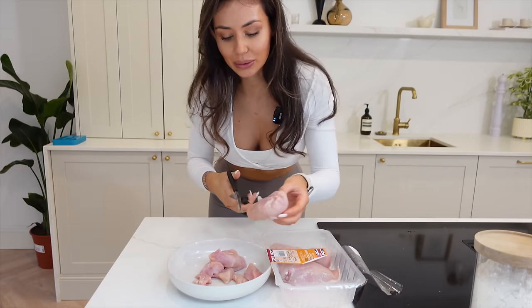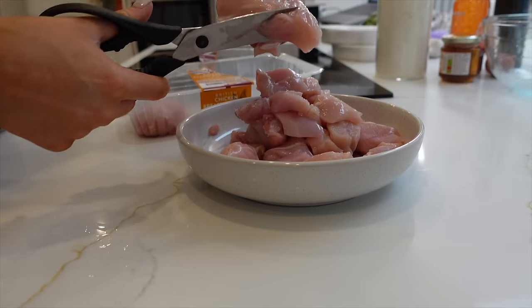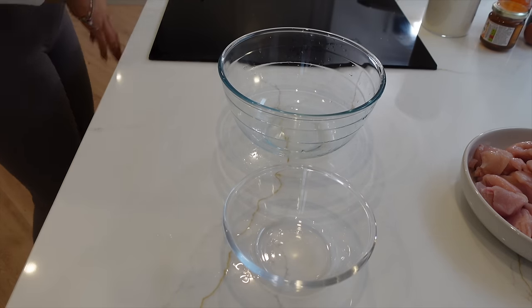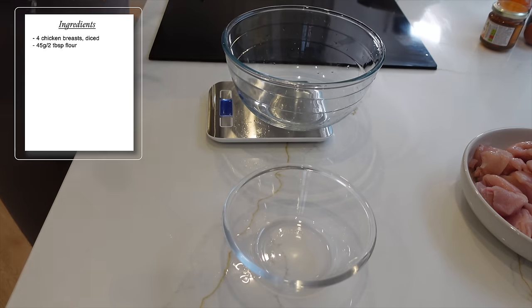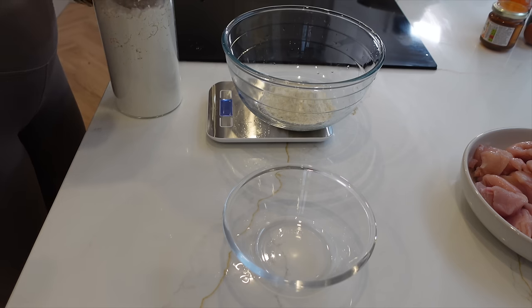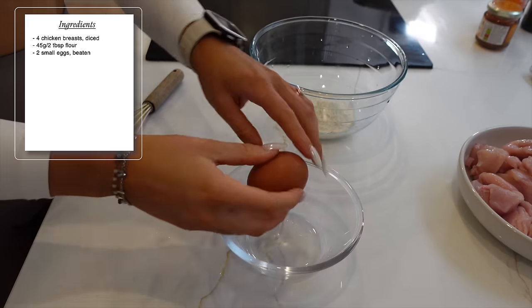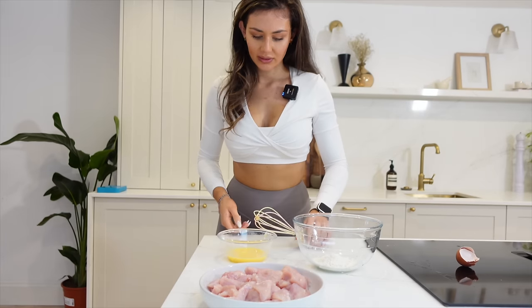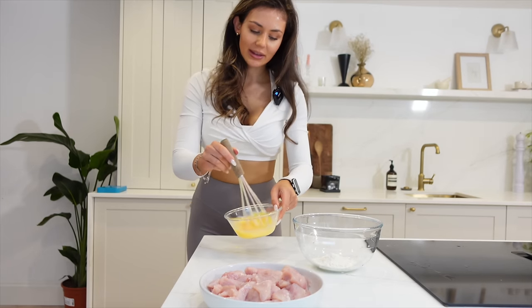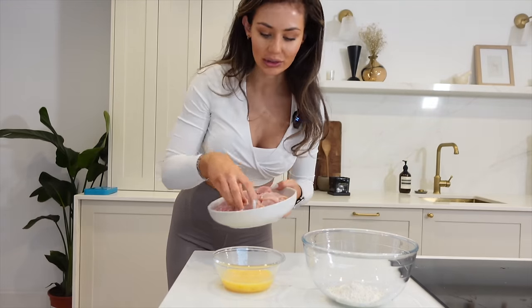Take your four chicken breasts — a little hack if you want to save time: use your big kitchen scissors to chop the chicken into chunks rather than getting another chopping board out. If you're a busy person, this is a lifesaver. Then take two bowls — one for the egg and one for the flour. Measure out two tablespoons of flour, about 45 grams, beat one or two large eggs, and add a little bit of salt and pepper to the flour. Then dip your chicken into the egg wash.